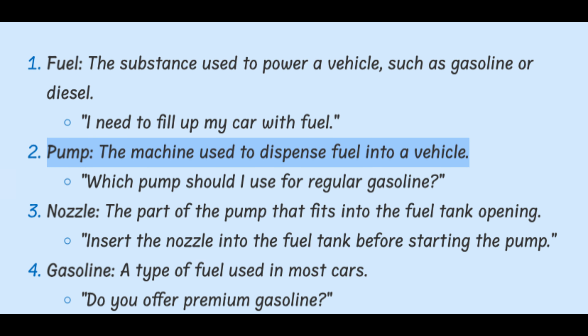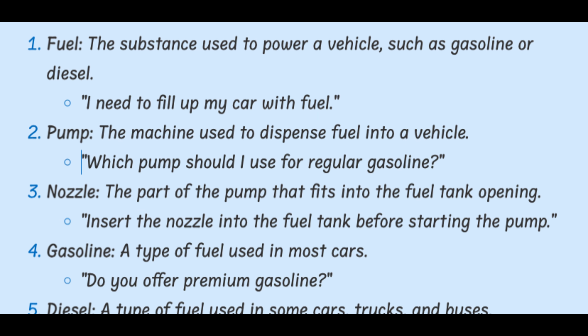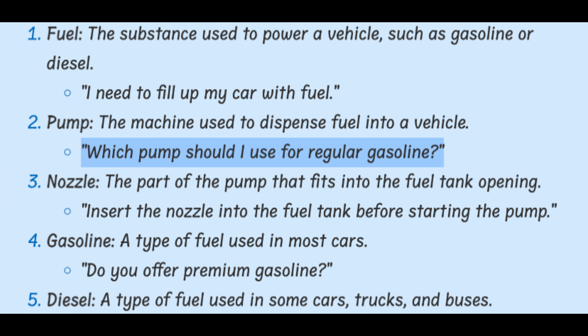Pump. The machine used to dispense fuel into a vehicle. Which pump should I use for regular gasoline?